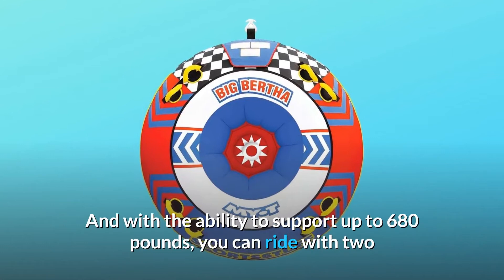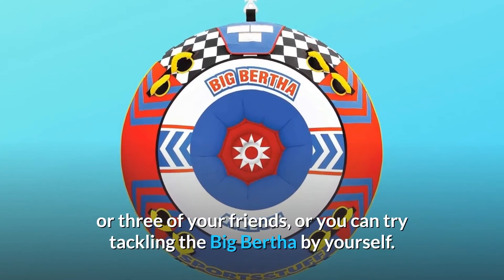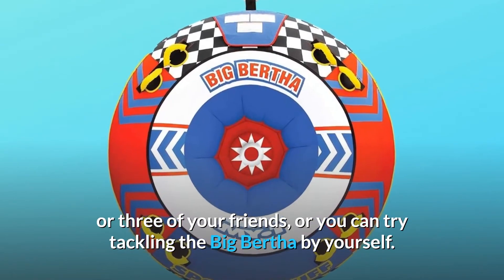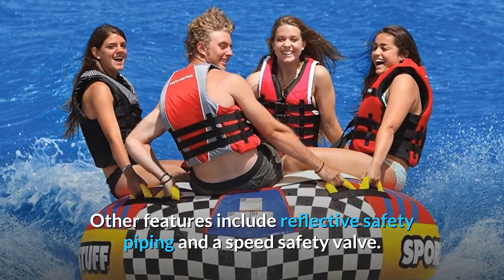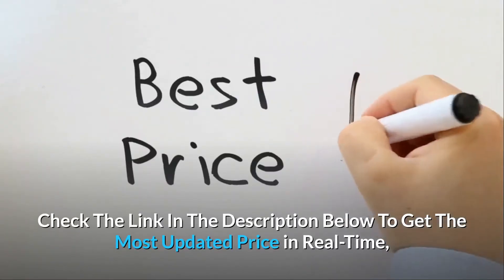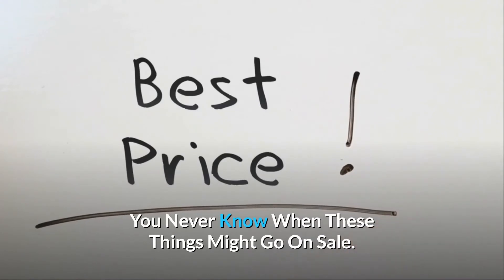With the ability to support up to 680 pounds, you can ride with two or three of your friends, or you can try tackling the Big Bertha by yourself. Other features include reflective safety piping and a speed safety valve. Check the link in the description below to get the most updated price in real-time — you never know when these things might go on sale.